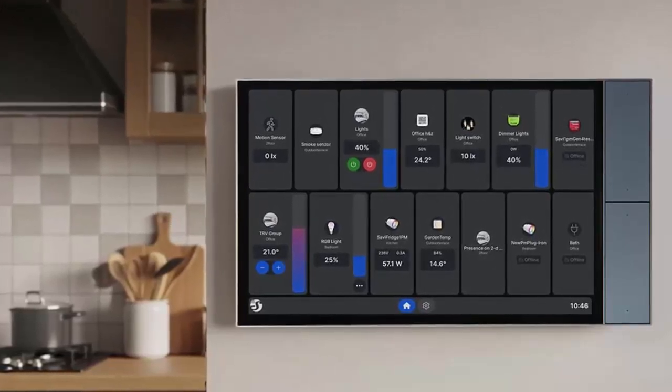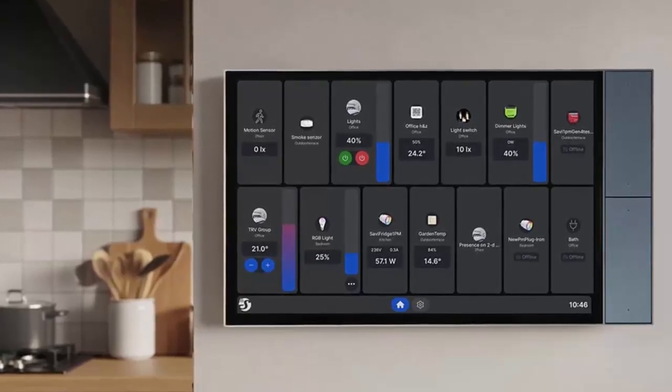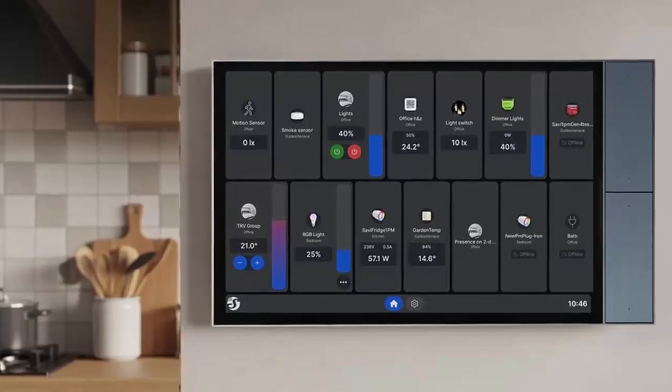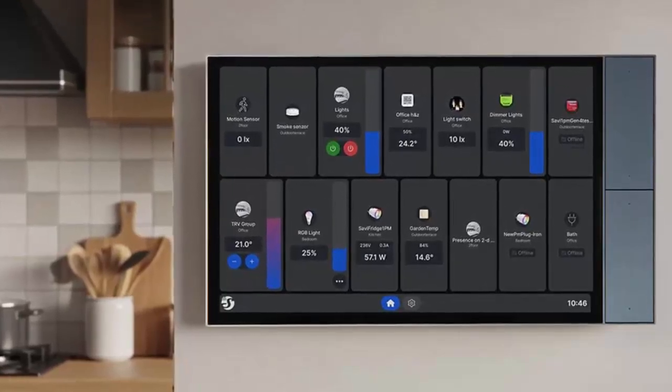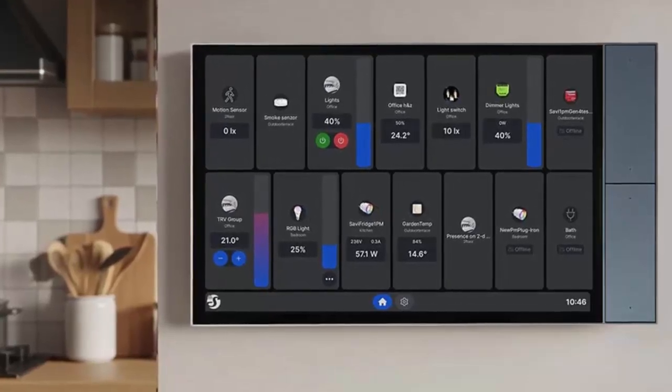A proximity sensor wakes the display when you approach, while a lux sensor can dynamically adjust lighting or other devices based on the room's brightness — subtle intelligence that works in the background, so your home feels more natural and responsive.